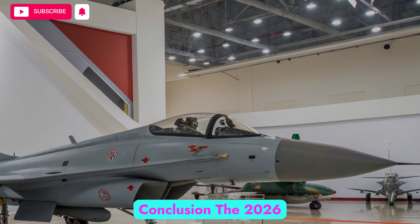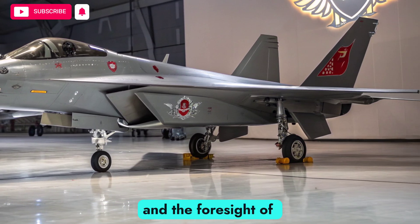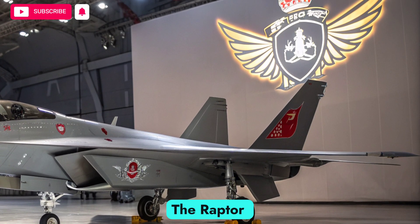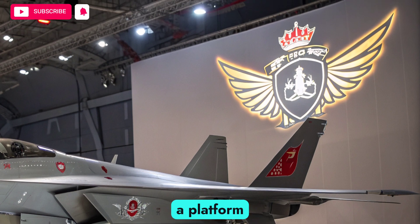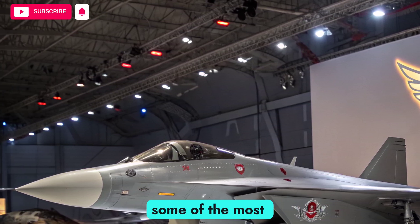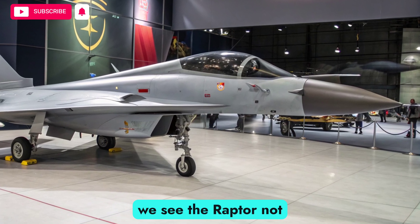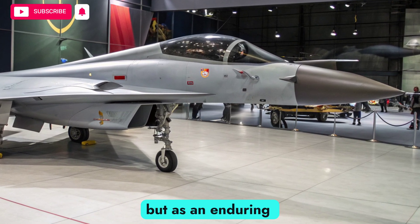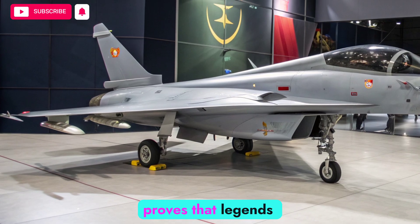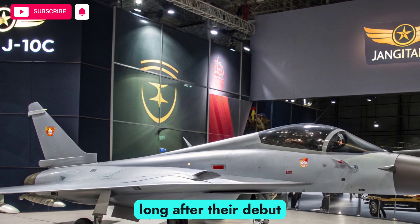The 2026 F-22 Raptor stands as a testament to the brilliance of its original design and the foresight of continuous upgrades. Even in the age of next-generation fighters, the Raptor commands respect as a platform that redefined aerial combat. It is fast, stealthy, agile, and equipped with some of the most advanced systems in the world. At Autobike Focus, we see the Raptor not only as a machine of war, but as an enduring symbol of American air dominance. Its presence in 2026 proves that legends can adapt, evolve, and continue to dominate the skies long after their debut.